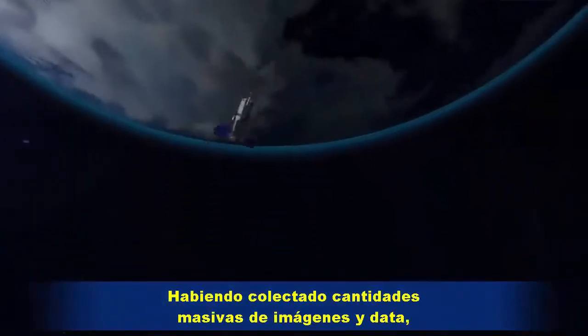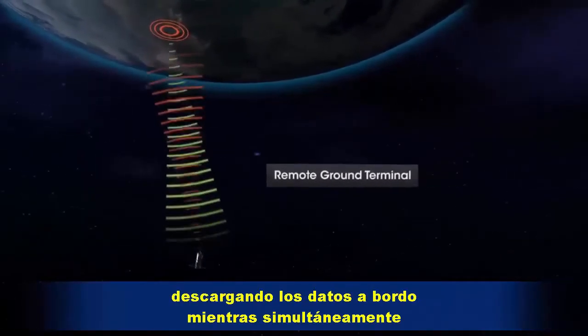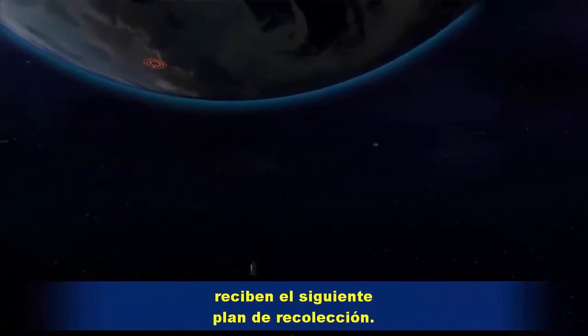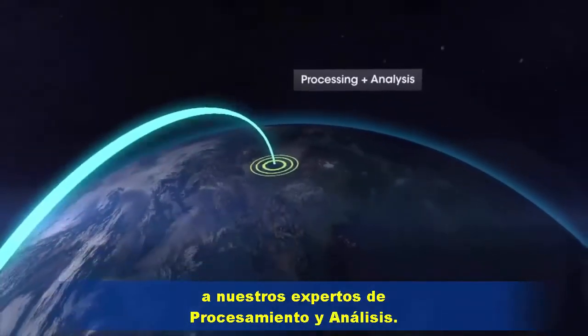Having collected massive amounts of imagery and data, our satellites contact one of our remote ground stations, offloading onboard data while simultaneously receiving the next collection plan. Offloaded information is instantly relayed to our processing and analysis experts.